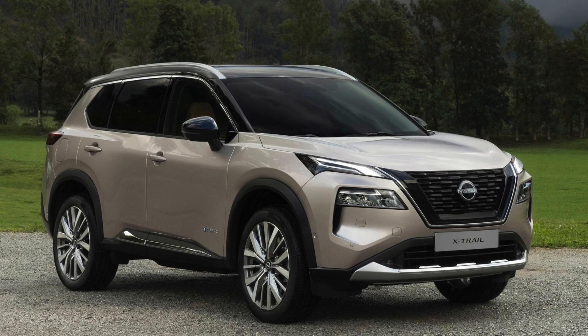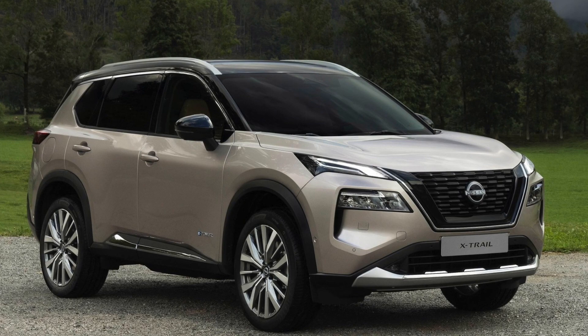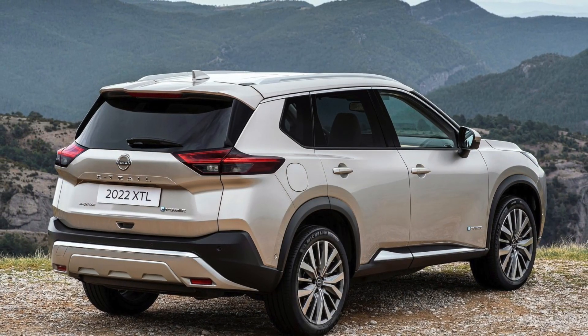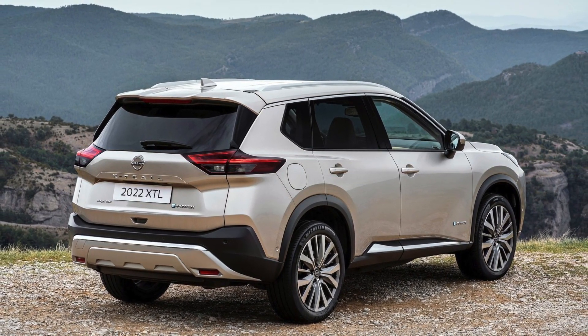Hello everyone and welcome to a new video. Today we're going to look at the Nissan X-Trail — a real SUV that you can drive without plugging in, without worrying about range. The car has a generator and the electric motor powers the wheels.